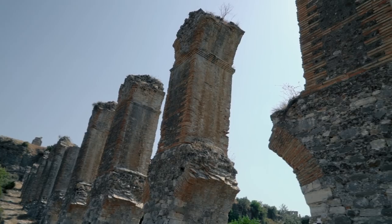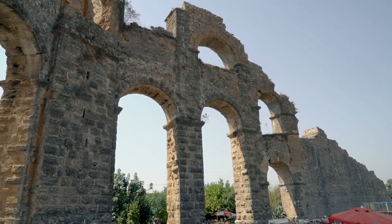1,800-year-old aqueducts — this is how they would get the water from the mountains to the cities back in the day.